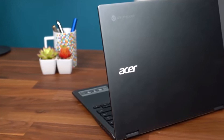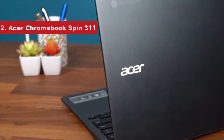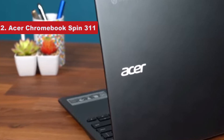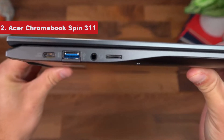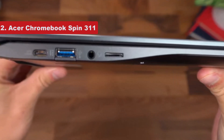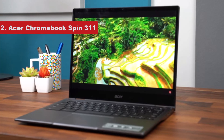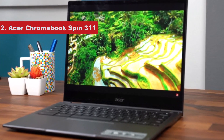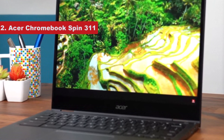Number 4 on the list is the Acer Chromebook Spin 311. If versatility is a top priority, look no further. This all-rounder has all the makings of a great student laptop, from its good battery life to its robust build and solid usability. The Acer Chromebook Spin 311 takes it further with its impressive levels of versatility.